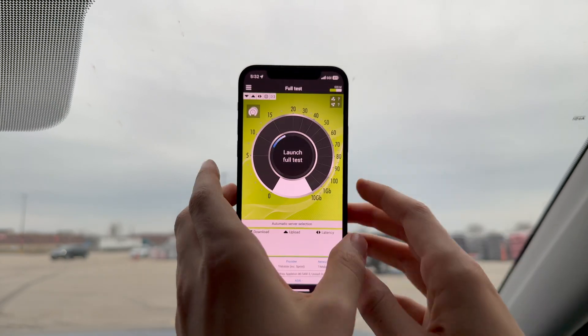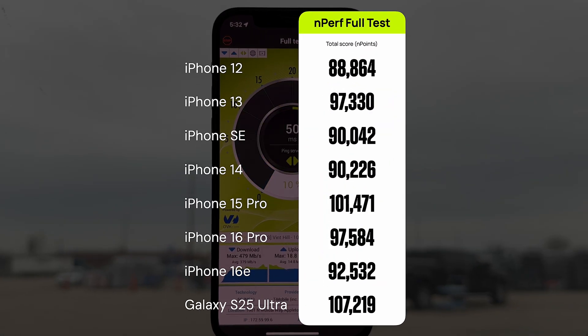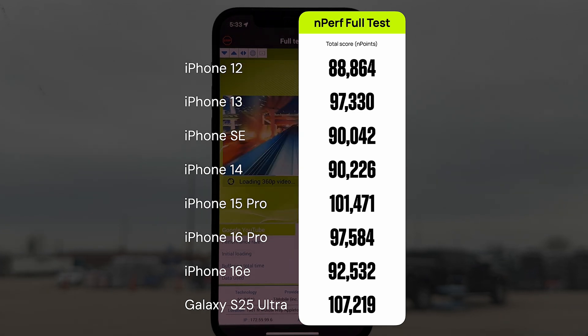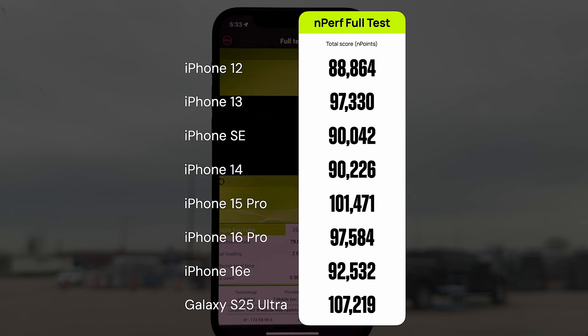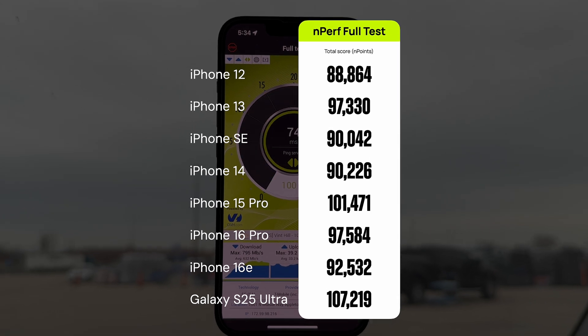Let's check the results of running each phone on NPerf, which does a comprehensive test of speed, websites, and video streaming — all combined into a total score. The iPhone 12 scored 88,864 endpoints, the iPhone 13 scored 97,330, the iPhone SE scored around 90,000, and the iPhone 14 scored a tiny bit better. The iPhone 15 Pro was the first to break 100,000. The iPhone 16 Pro is strangely worse, and the iPhone 16e is a lot worse — closer to the 2022 iPhone 14. The S25 Ultra scored the best with over 107,000 endpoints.